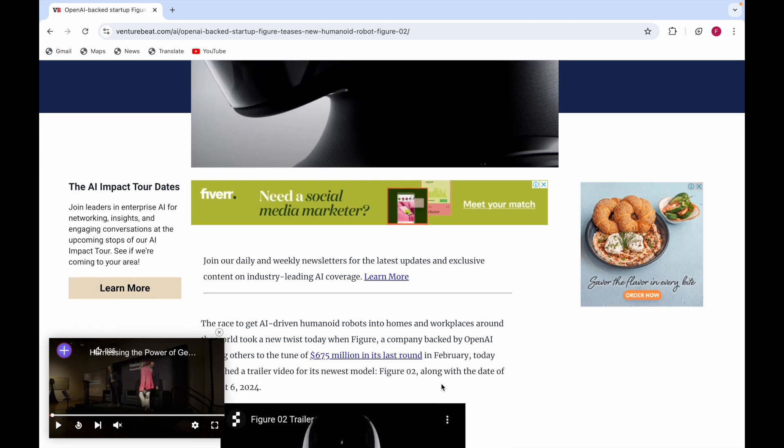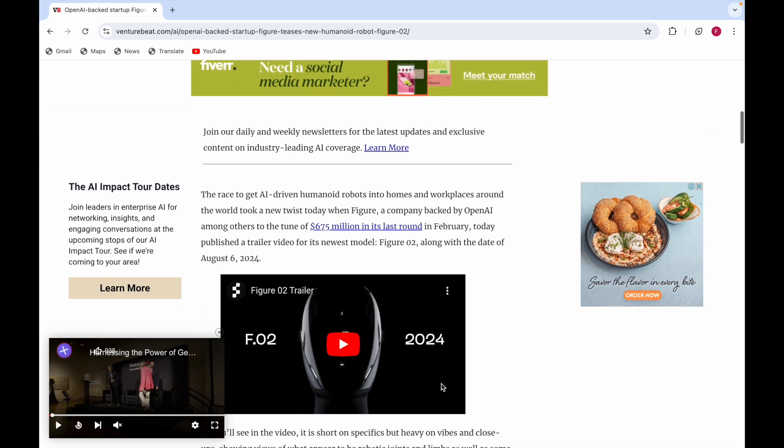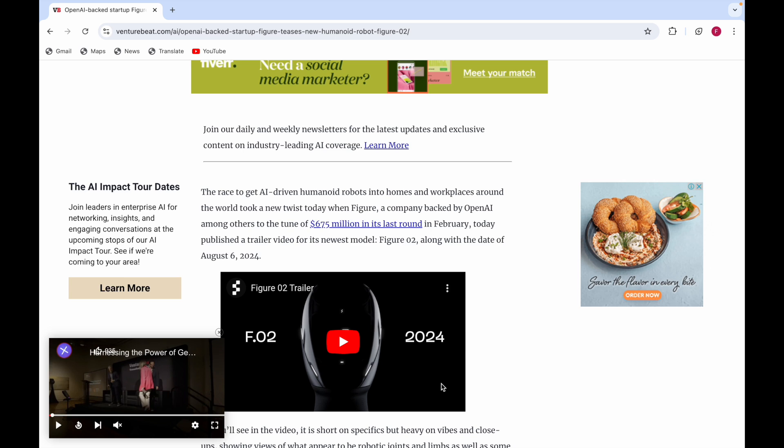They also made a trailer for it, which I'll show you now. It says there is a race to get AI-driven humanoid robots into homes and workplaces around the world. Figure, which is a company backed by OpenAI among others, raised 675 million dollars in its last funding round in February.